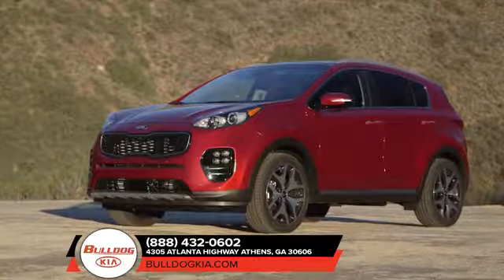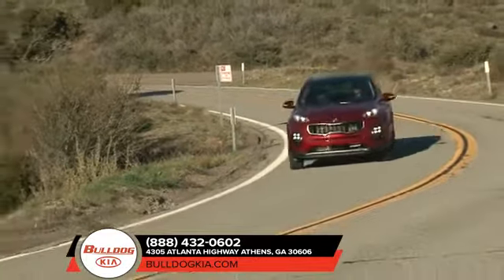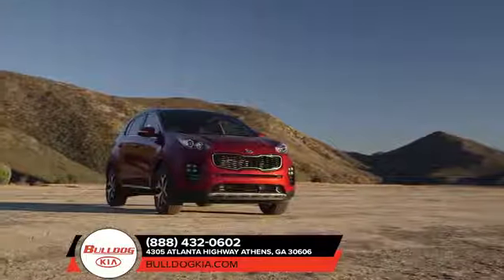Wherever your adventures take you, the 2018 Kia Sportage is ready to handle the bumps along the way. Built with an ISO structure body to deliver rigidity, along with extended body insulation and other features, the 2018 Sportage is a smoother, quieter ride for the driver and passenger alike.